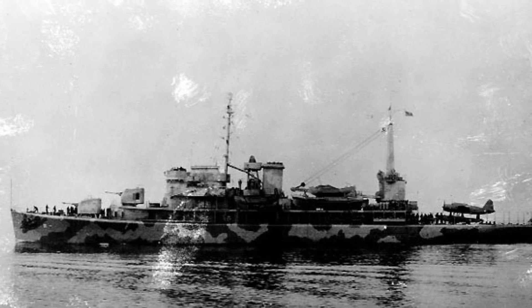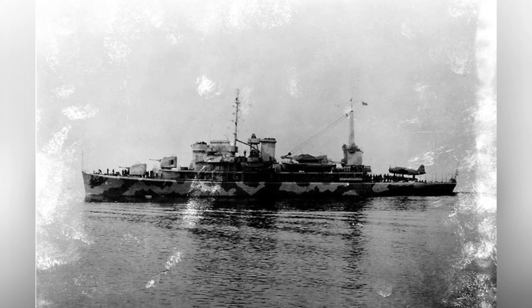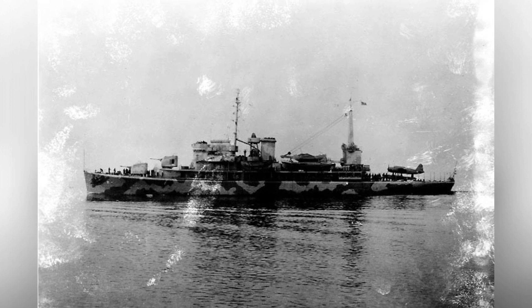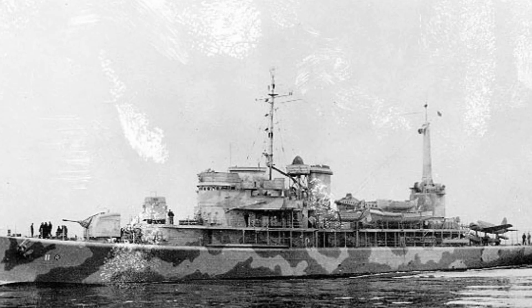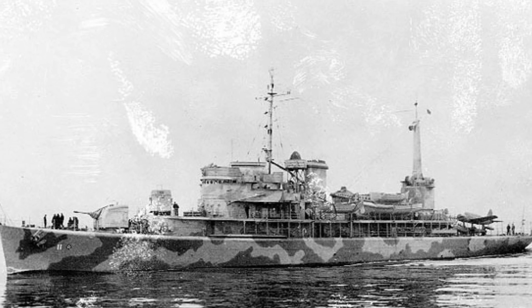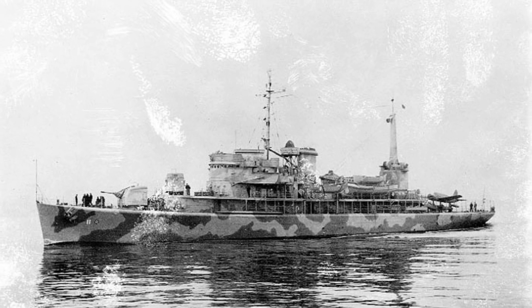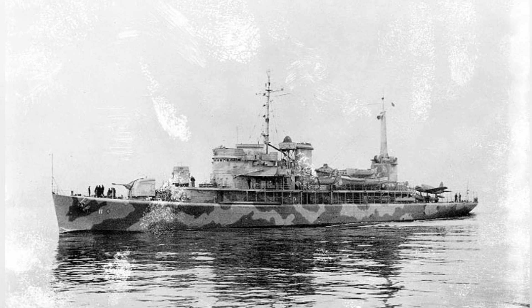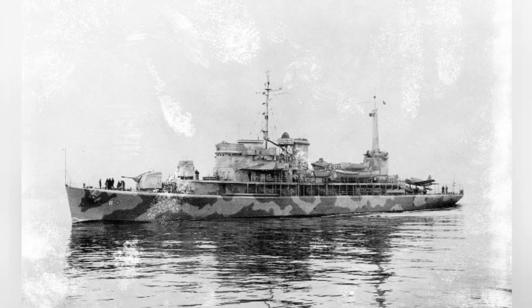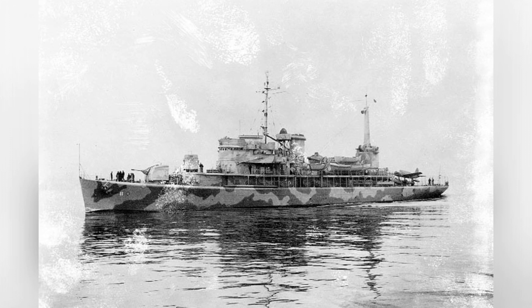A side view of the Biscayne in her original setup with a big crane and open back deck, at Boston Navy Yard, Massachusetts, USA, January 19, 1942. You can see an OS-2U Kingfisher aircraft on the tail of the ship.